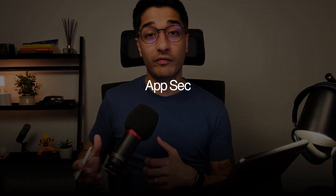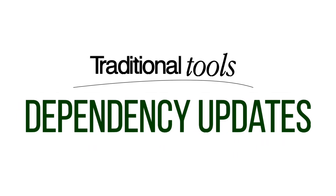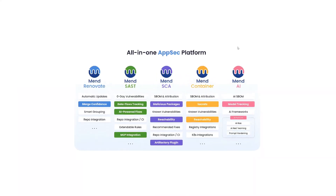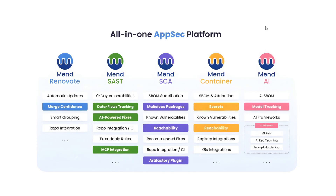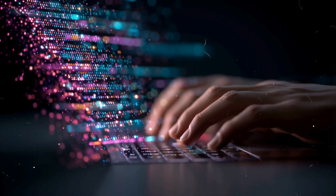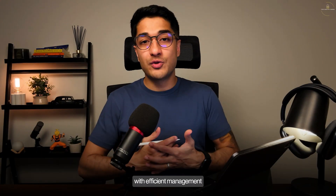AppSec, which is short for application security, is everything you do to keep your code secure before it actually goes into production or is deployed. You've got traditional tools like static analysis, open source scanning, dependency updates, and container security. As a result, teams have to juggle half a dozen tools just to keep up. Mend.io tackles this differently with a central dashboard that integrates all these components — including static analysis, open source scanning, dependency updates, and AI security — giving you one singular view for your entire software supply chain.